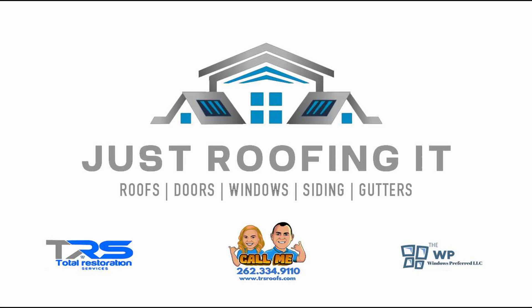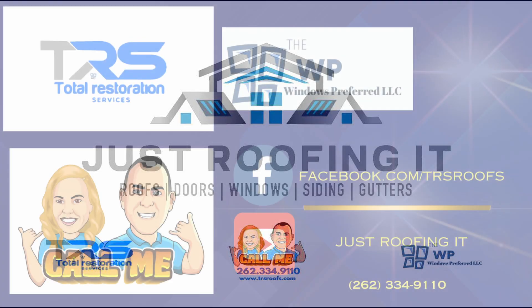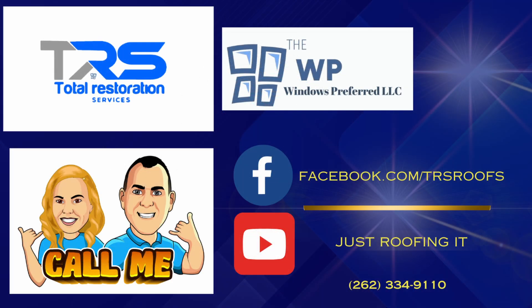The Master Shingle Applicator certification is part of a broader credentialing system that includes the Select Shingle Master and Shingle Master designations. These certifications indicate that a contractor has undergone rigorous training and has met CertainTeed's stringent standards for knowledge, skill, and professionalism. By choosing a credentialed contractor, homeowners can be confident that their roof will be installed correctly, ensuring the maximum lifespan and performance of their CertainTeed shingles.